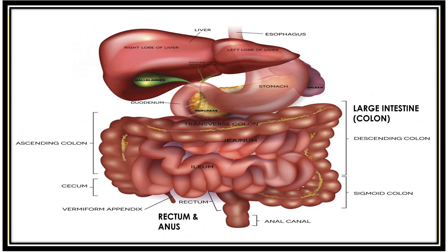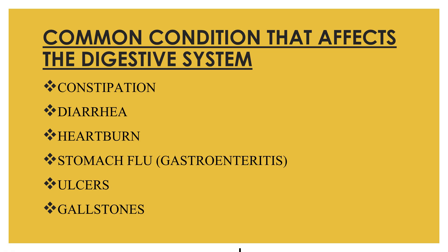This is how the digestive process works — the whole mechanism of digestion and the function of all the parts. There are also some common conditions that affect the digestive system: constipation, diarrhea, heartburn, stomach flu, ulcer, and gallstone.